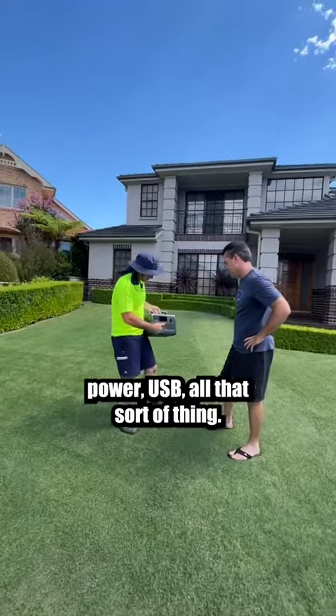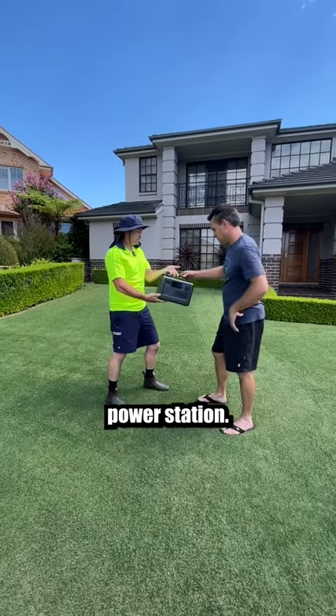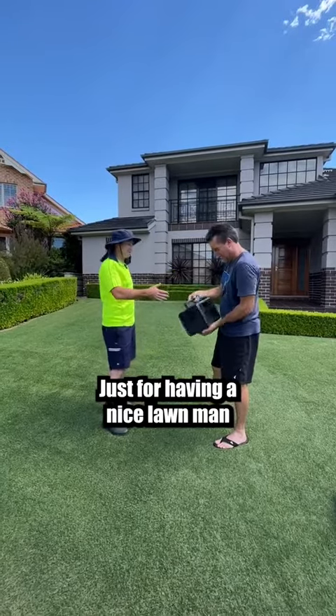So you've got AC power, USB, all that sort of thing. Wireless charging on the top there. It's like a $900 power station — I think they're about $749 on special at the moment. Just for having a nice lawn, man. Thanks, Tim.